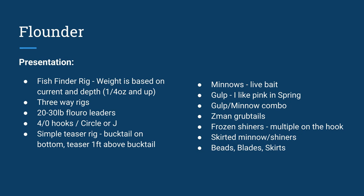Any skirted minnows or shiner combinations also help your chances and improve presentation quality — beads, blades, skirts all work really well, so don't hesitate to use them.